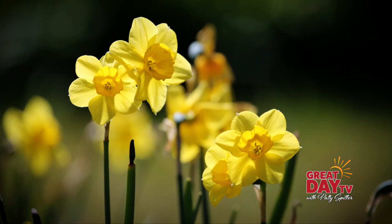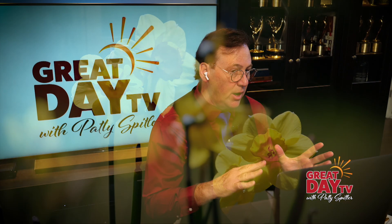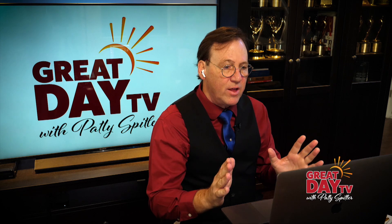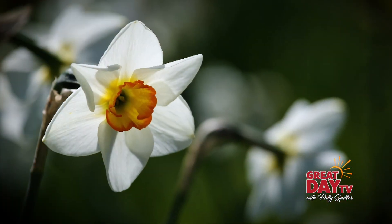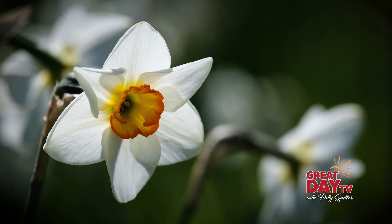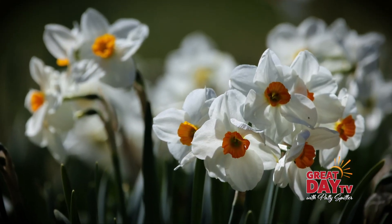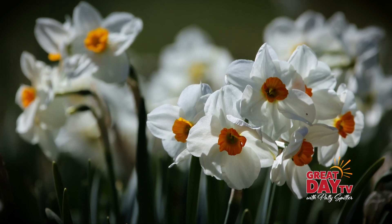Do you have events throughout the year? Most of the time people think of daffodils in the spring, but do you have events throughout the year? We do. We have a show in April, and after that we sell bulbs at the state fair, and then we have bulb sales in various places — Bloomington, Nashville, and I think this year we're going to be doing something up in Indianapolis.